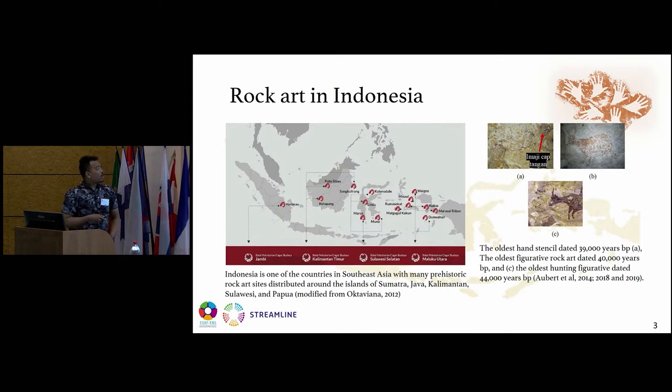Next, rock art in Indonesia. Indonesia is one of the countries in Southeast Asia with many prehistoric rock art sites distributed around the islands. We have the Harimau Cave in Sumatra, and in Java, in Kalimantan we have Putusibau, Sankulirang, and Ketabang, and in Sulawesi we have Kolonodale, Lindu, Marospangkep, and Muna. We also have rock art sites in Papua, especially in Misool.